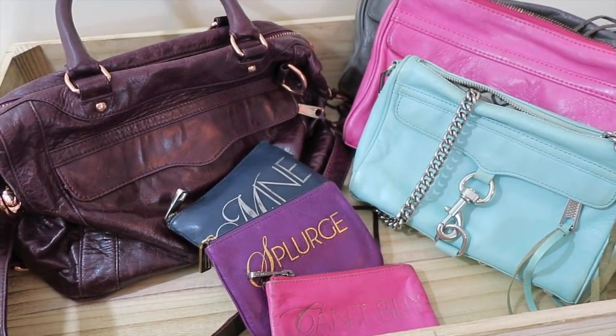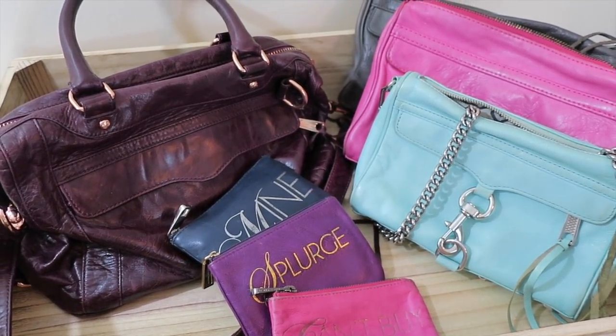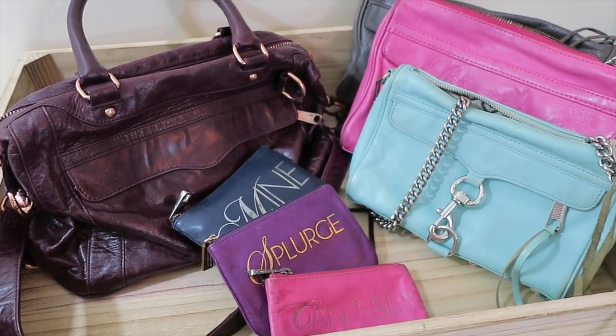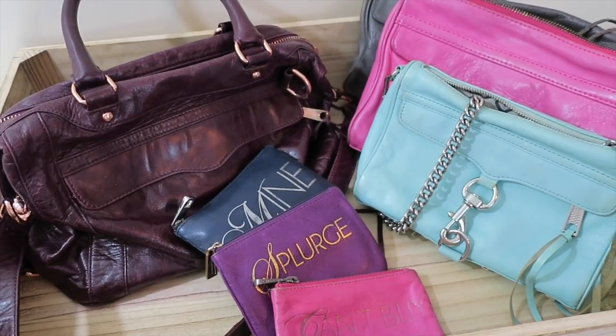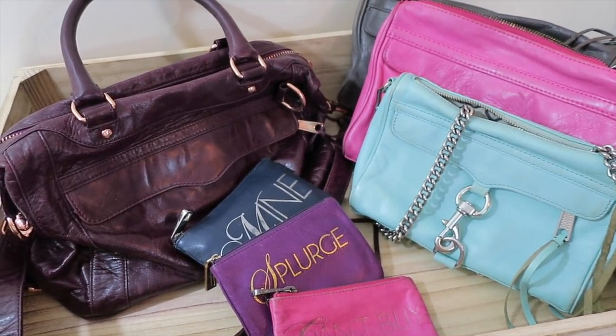Hey guys, it's Diana from Bags for Bubbles and I'm back this week with a Rebecca Minkoff collection update. These are my Rebecca Minkoff bags that I have currently after our big move, and I'll put previous collection videos down below. This is what is left after the great reorganizing and downsizing of 2017, and I actually have quite a few Rebecca Minkoff things left.